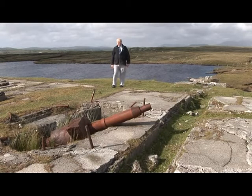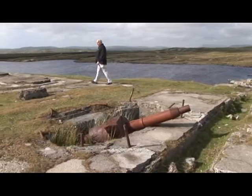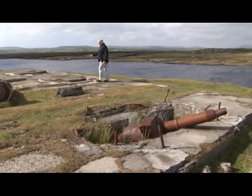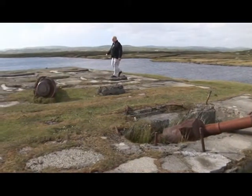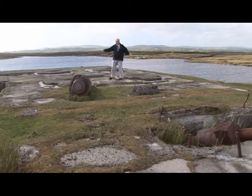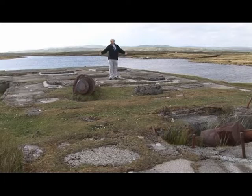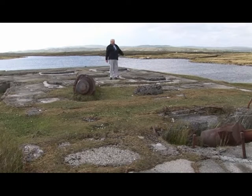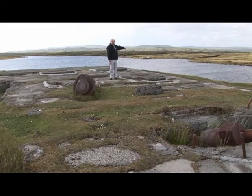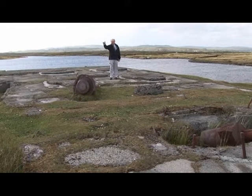Just to give you an idea of the size of the generators — look over here where you have the mounting blocks. There's one over here, another one over there. The generator stood in between these, a huge, massive thing powered by steam, the heat generated by peat, the water drawn from the lake, providing power to send telegrams across the Atlantic.